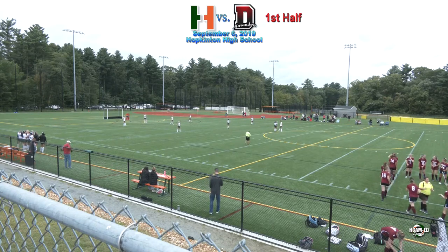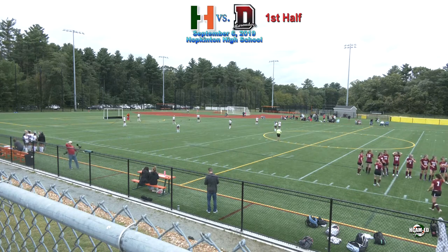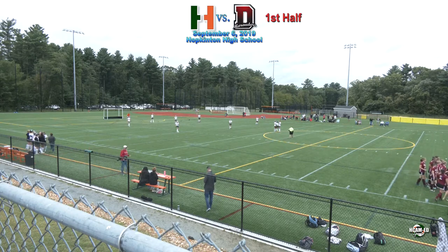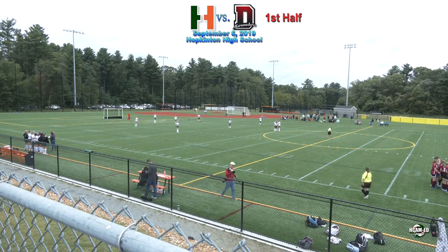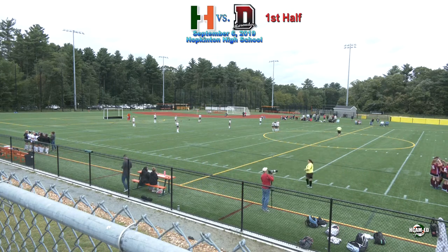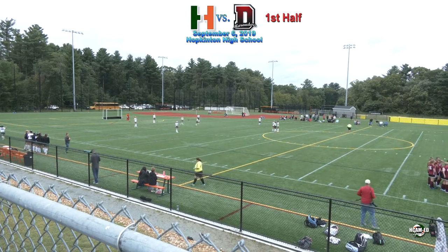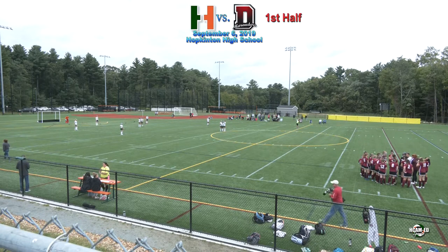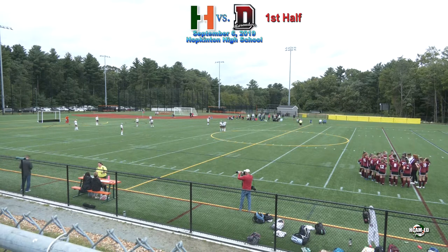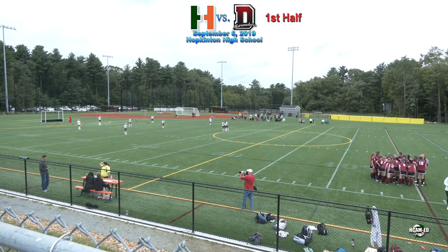These field hockey referees have got to be in great shape — they do a lot of running, covering 100 yards by 60 yards. This is a turf field; some places have grass fields that need to be cut to a half inch and rolled. In some places they wet the field down with water cannons so the ball can move really quickly. This is your standard rubberized field turf, multi-use facility.